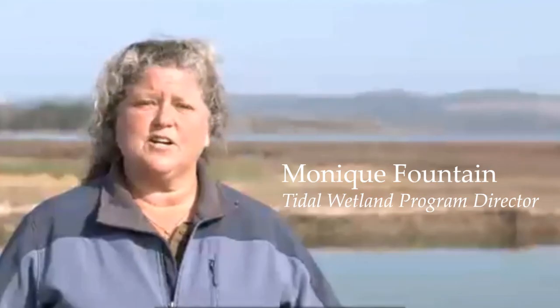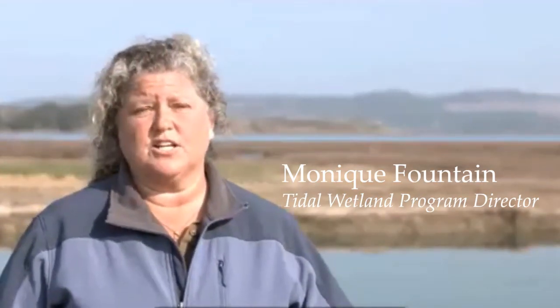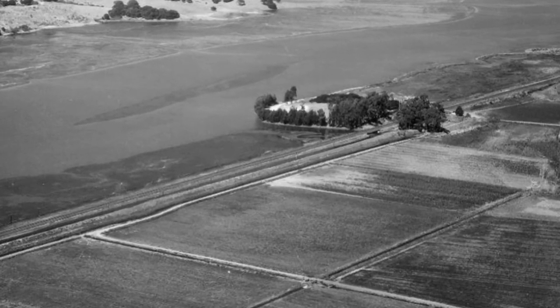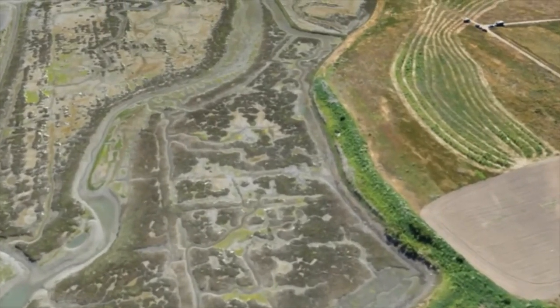Over the last 150 years, we've lost about 50% of the salt marsh in Elkhorn Slough. Much of this loss is due to the diking and draining of wetlands. When the land is diked, it dries out, shrinking down like a dried sponge.